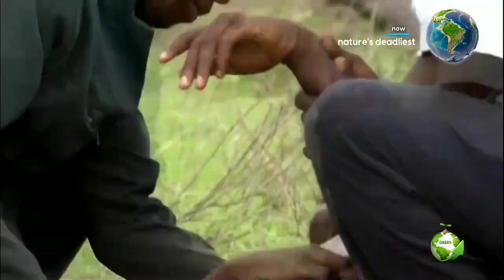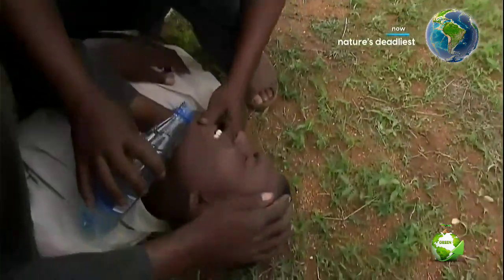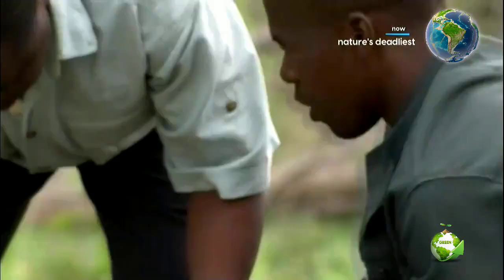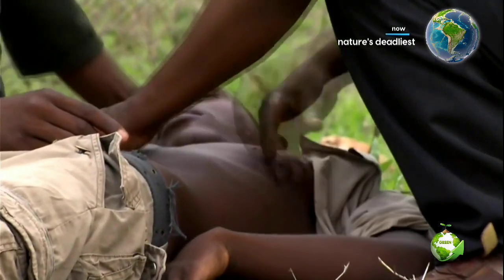Only immediate medical treatment can save the victim's life. That person can survive without any ill effects as long as proper CPR is applied. But the black mamba can kill in such a short period of time — if you're bitten deep out in the bush somewhere, you don't have much of a chance of survival.